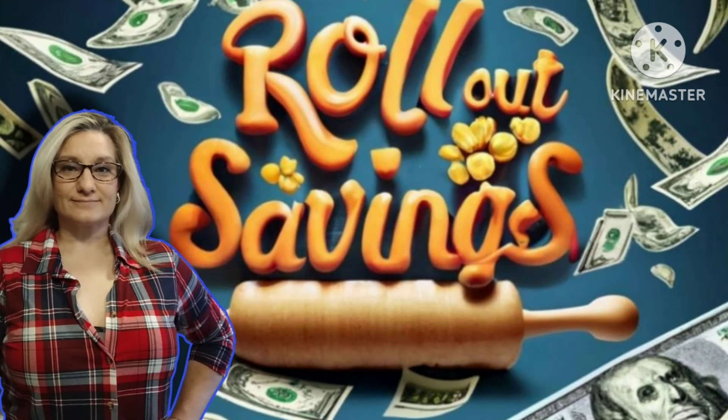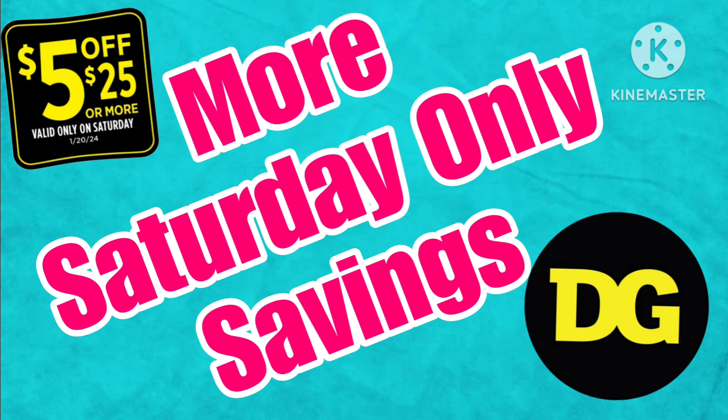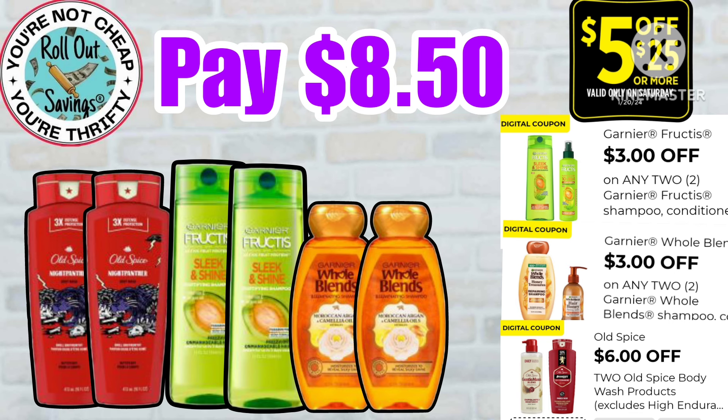Hi guys, welcome to Rollout Savings! I'm Danielle and I'm here to bring you some more deals that you can do this Saturday at Dollar General. These will be your $5 off $25 deals, so let's jump right in.